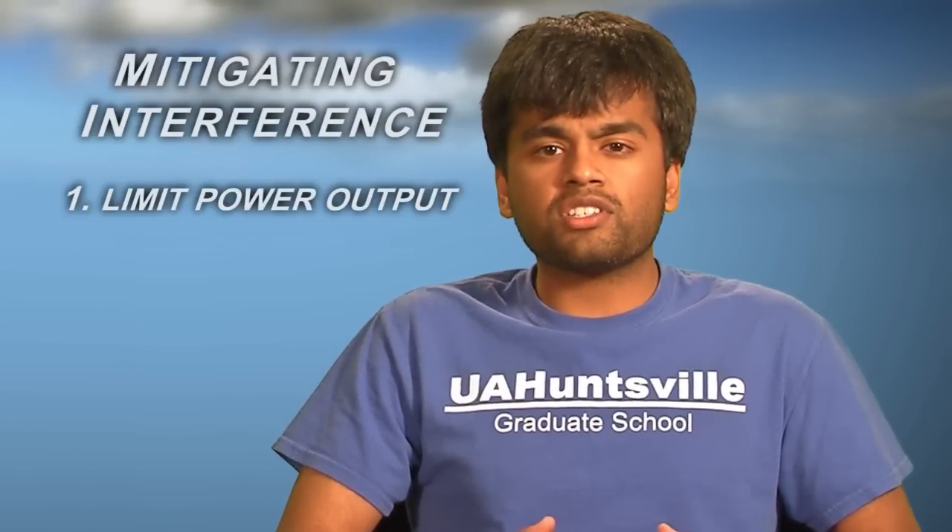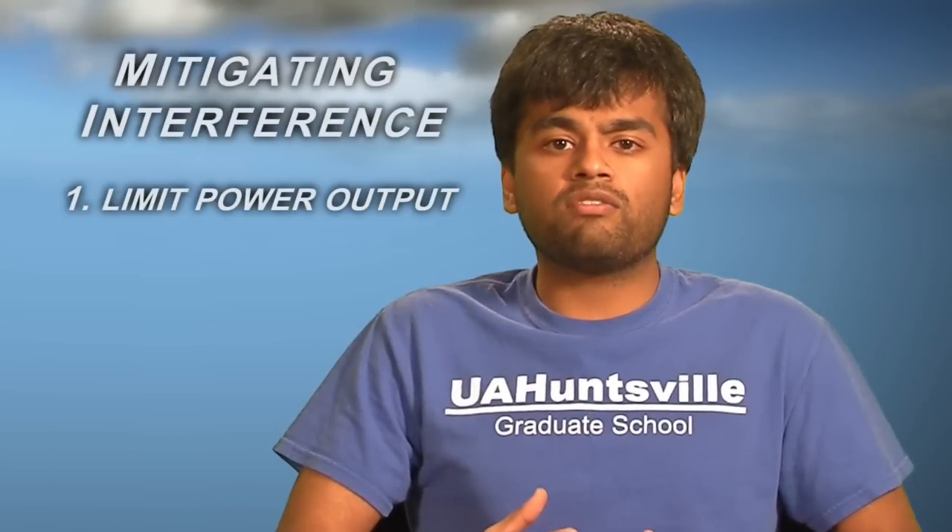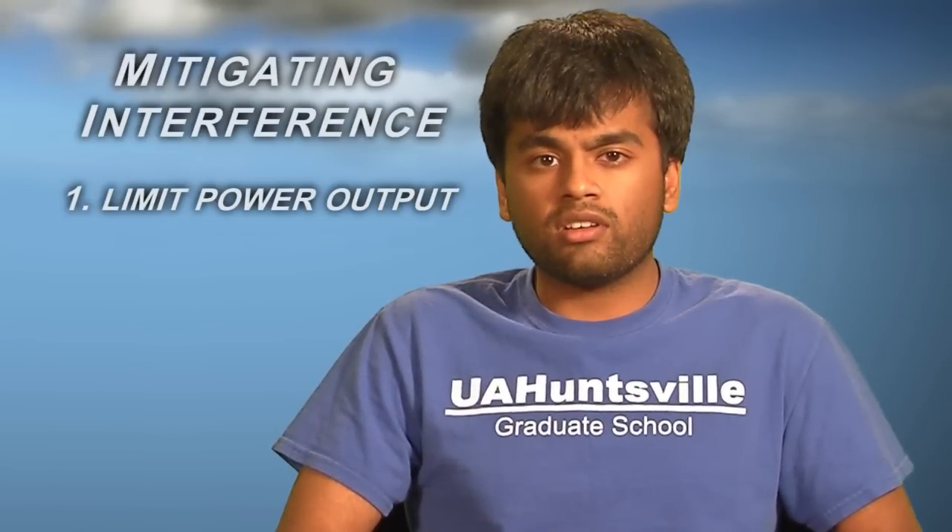There are ways to mitigate the effects of the interference on other parts of the rocket. First, the power output of any transmitter should be only high enough for the unit to work effectively. If a GPS transmitter can operate with a power output of 100 milliwatts, then don't use a higher output. The higher the power output, the higher the likelihood of radio frequency interference.